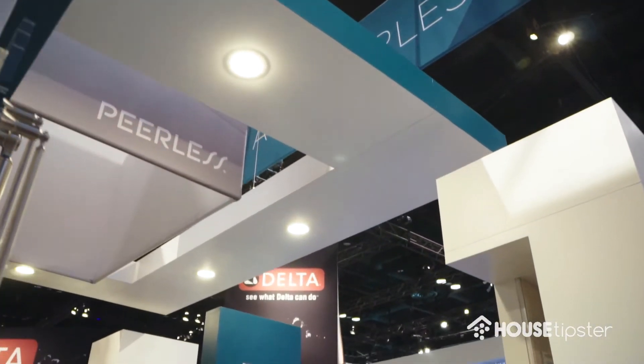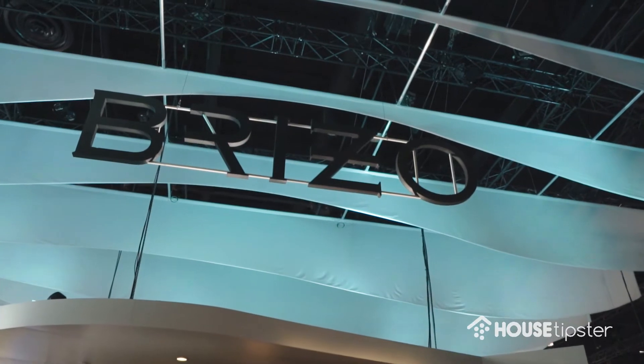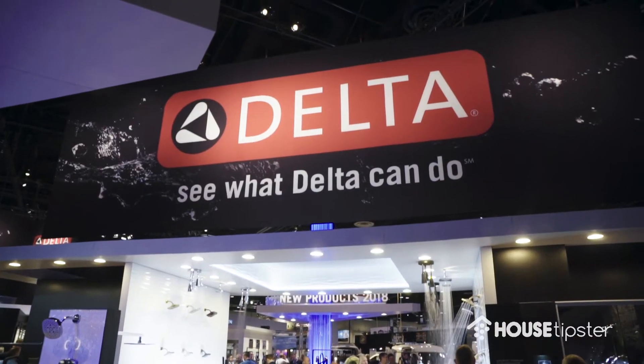My name is Jamie Stuber. I'm the product manager for Peerless Faucet Company, and we're part of the Delta Faucet Company. We have three brands: Breezo, Delta, and Peerless. The Peerless purpose is to bring affordable design to kitchen and bath faucets and showering.